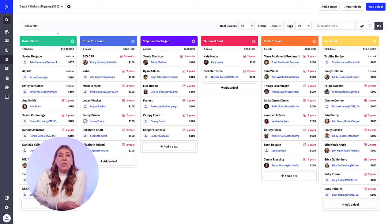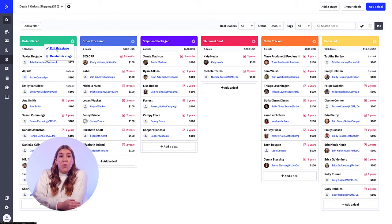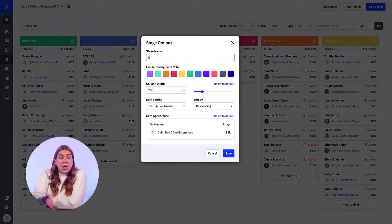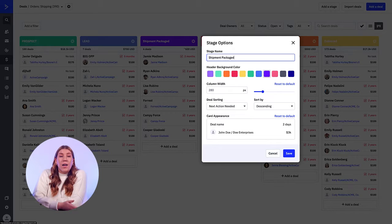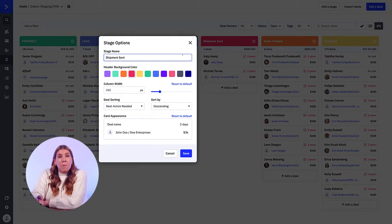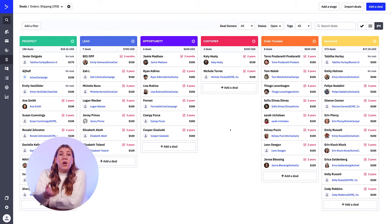First, customize everything about your CRM. You have the ability to make your pipelines an actual representation of your sales process, so make sure that you're using the language that you and your team actually use so they will understand it while using the tool. For example, if your contacts go from prospect to lead to opportunity to customer to advocate, have all of those steps built out in your stages. Nothing will confuse your team more if you start switching up the terminology once you jump into the software.